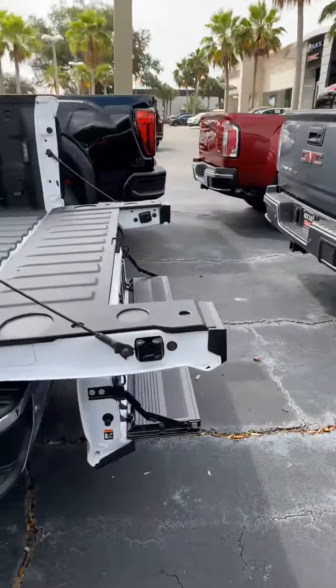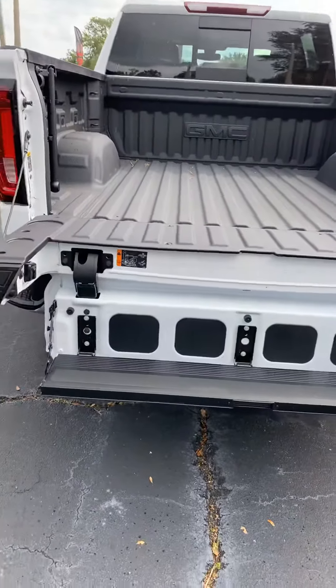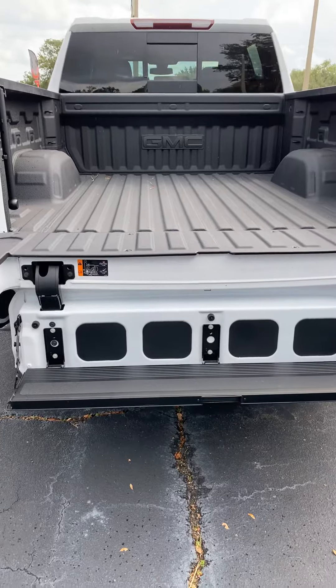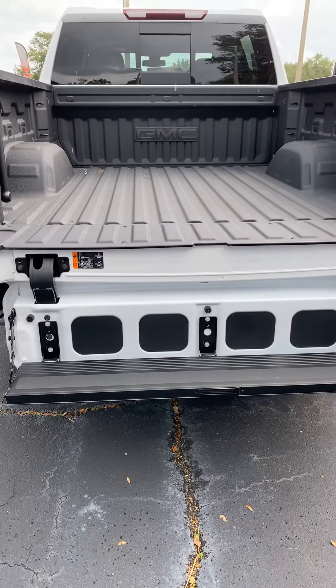This is the infamous multifunctional tailgate you've seen a lot in the press commercials. It's news — exclusive only to GMC — but it has many functions. It's set up in the step mode right now, but it has many other configurations as well.